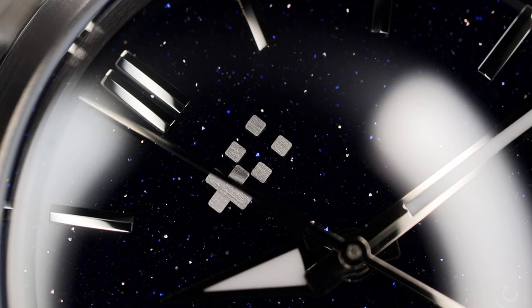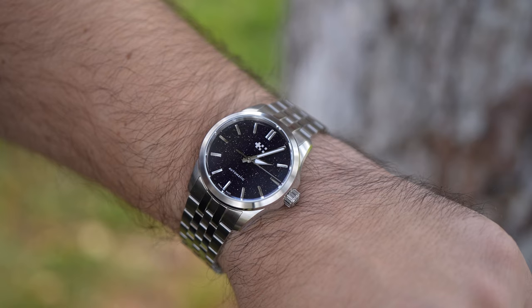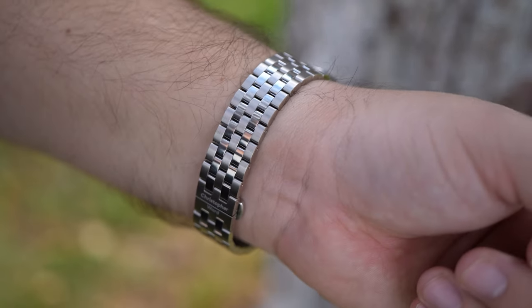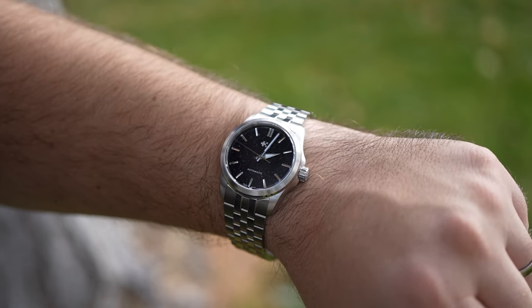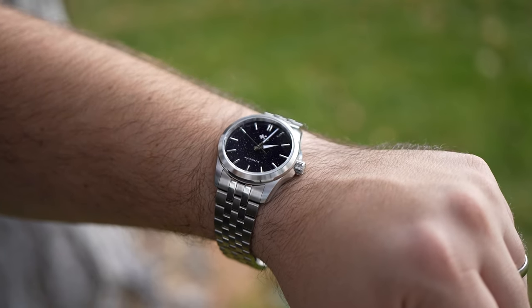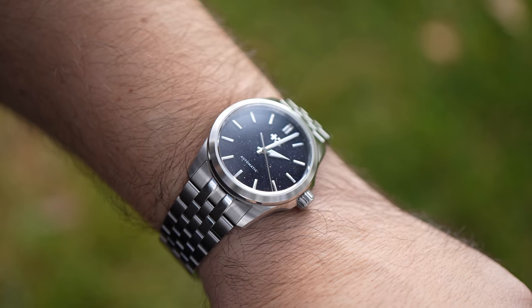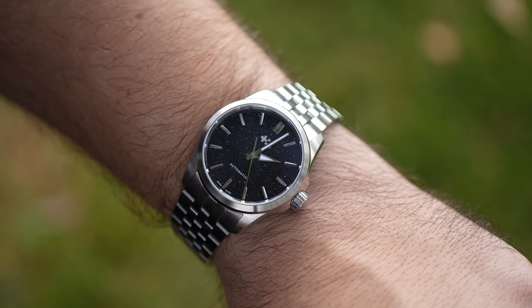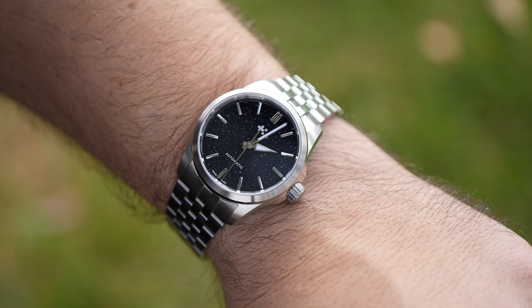This C63 has what Christopher Ward calls the light catcher case. It has crown guards, a thread-down signed crown, 150 meters of water resistance, and a good mix of brushing and polishing when it comes to the finish work. I think this light catcher case complements the Aventurine dial and the Consort bracelet very well. It sits low and flat on the wrist and has a short lug-to-lug dimension of only 43 millimeters.